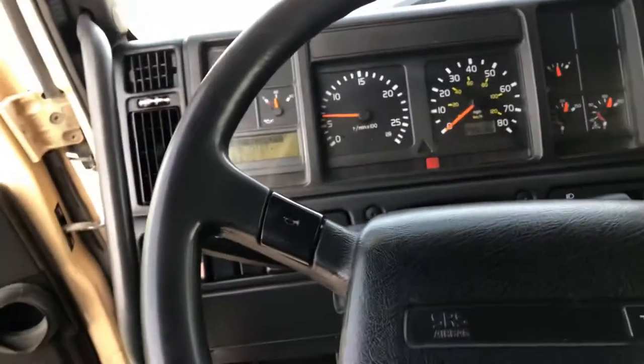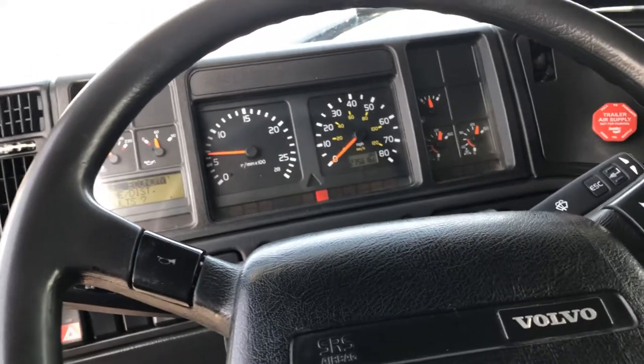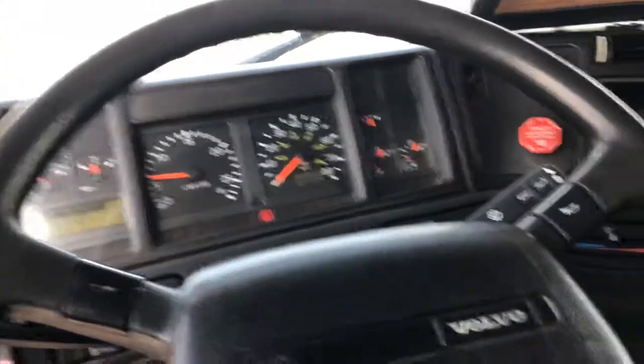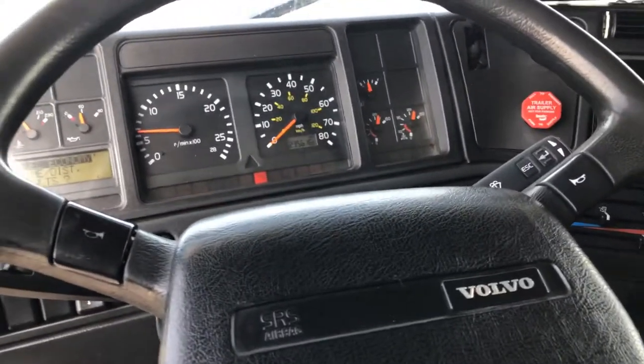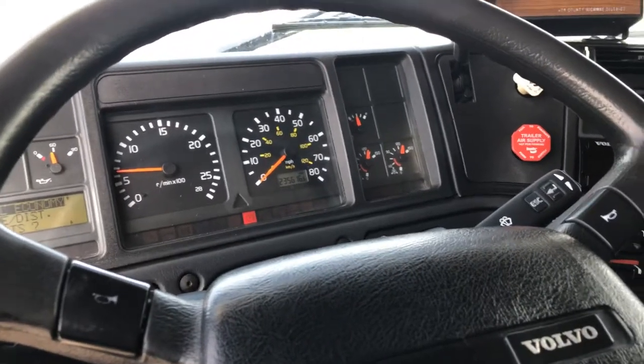Just over 230,000 miles. Fresh oil change service. This also has cruise control. Heater works really good. Never been smoked in — it was a county-owned vehicle.